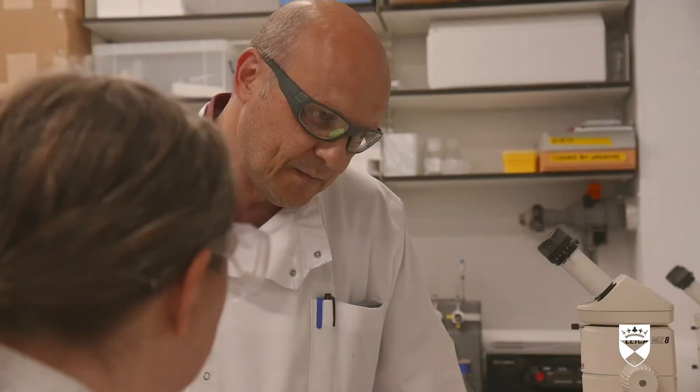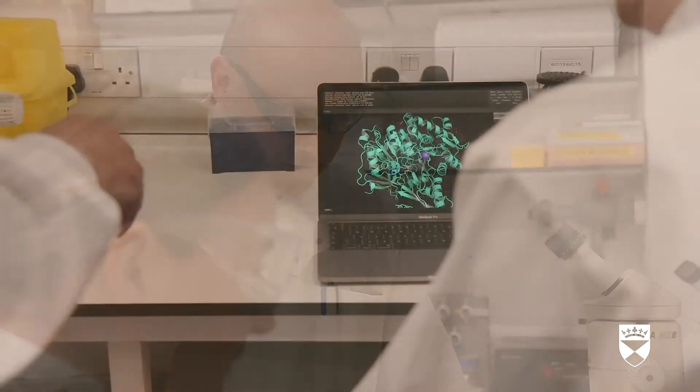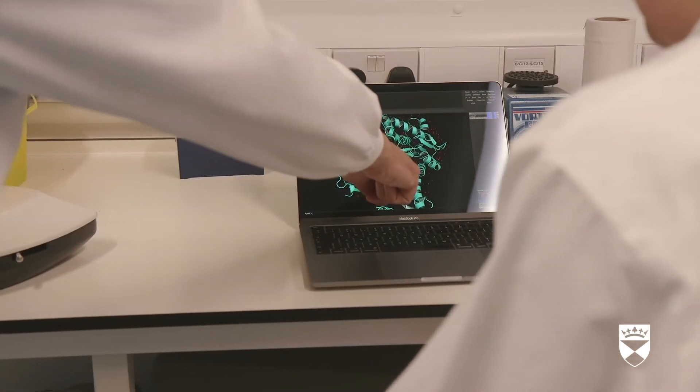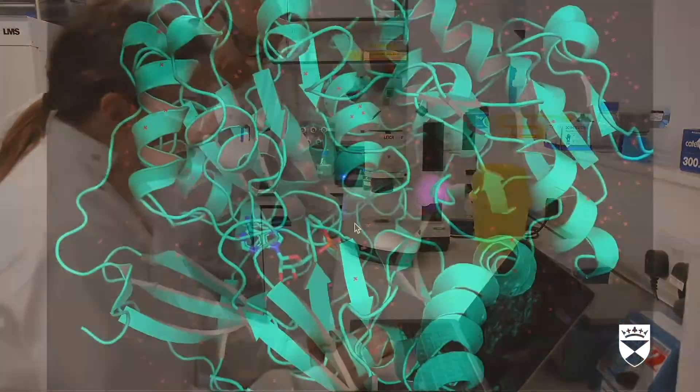Elsewhere, two scientists study a 3D model displayed on a computer screen. Another method is X-ray crystallography, which allows us to see a medicine bound to its target. This allows us to suggest changes to improve binding.